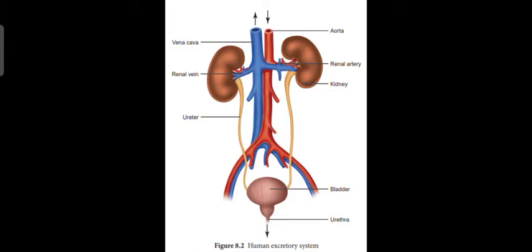Kidneys are bean-shaped structures that act like filters to collect harmful waste such as urine and excess salt from the blood. The main work of the kidneys is to filter the blood and remove things that are harmful to our body, like urine and extra salt. They look like a bean.